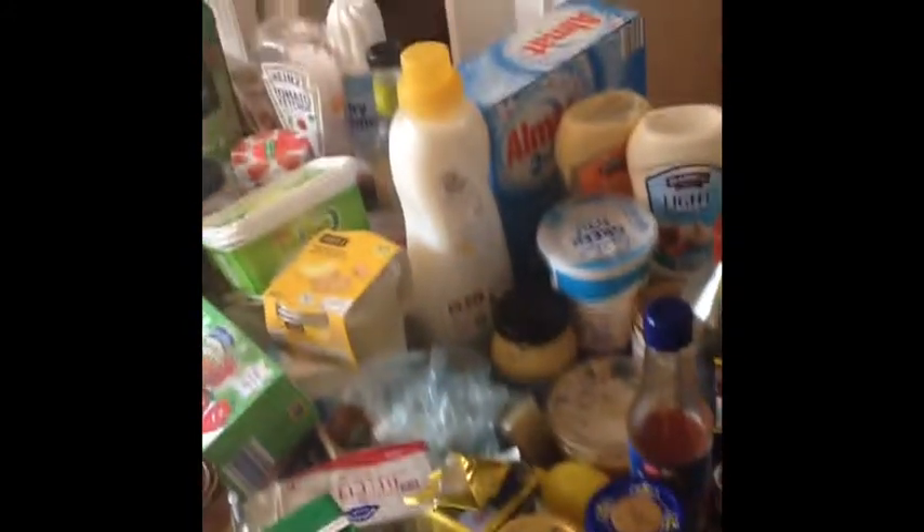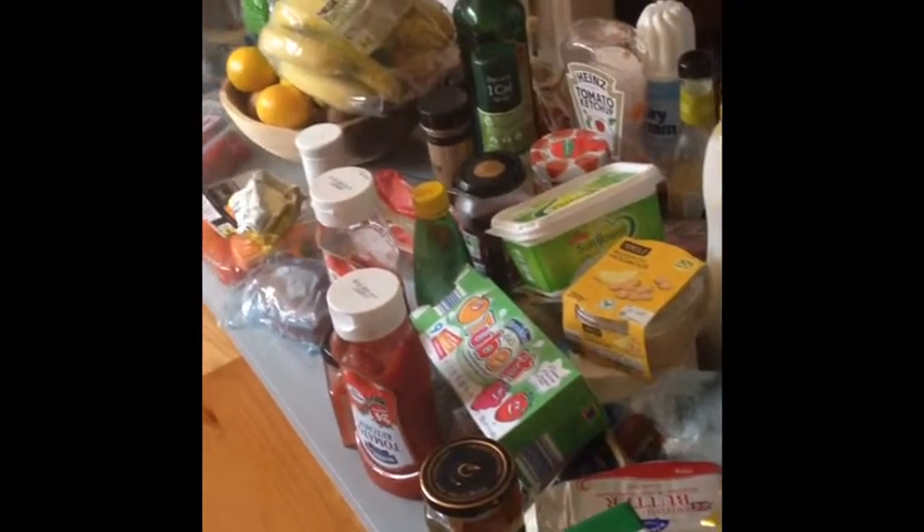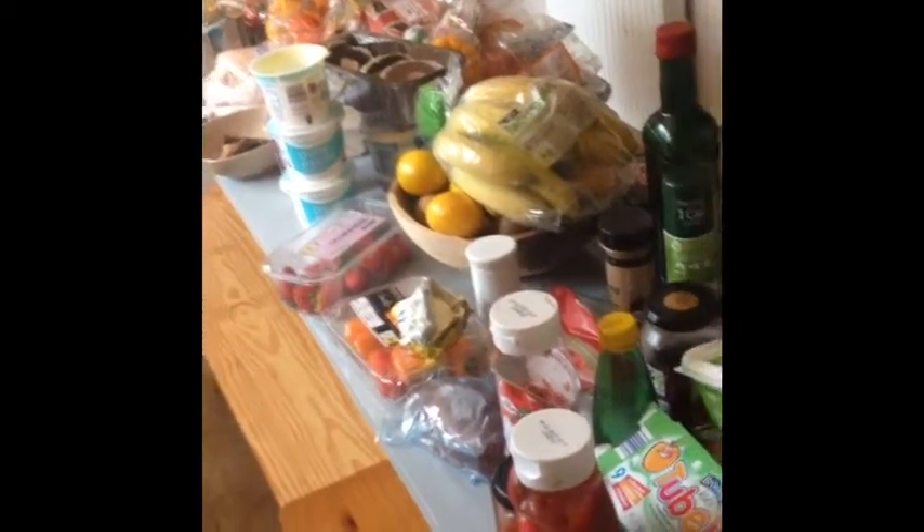Look at this — this is the salad drawer, it's just disgusting. We could pick up a disease. This is just embarrassing. I don't even know what this is — it's some sort of fruit the kids have just dumped in there. There's even a frozen pea in there. It's just gross. And now I'm going to show you exactly what I took out of the fridge.